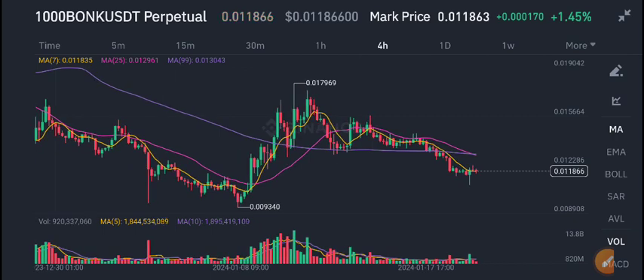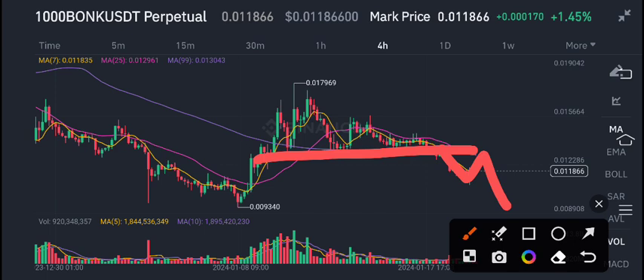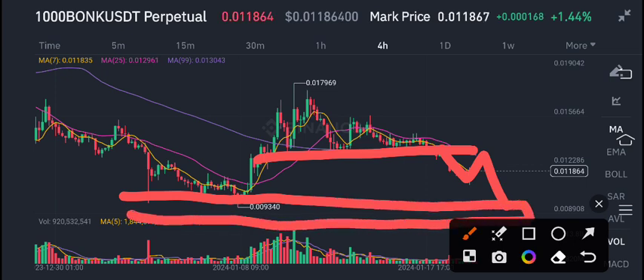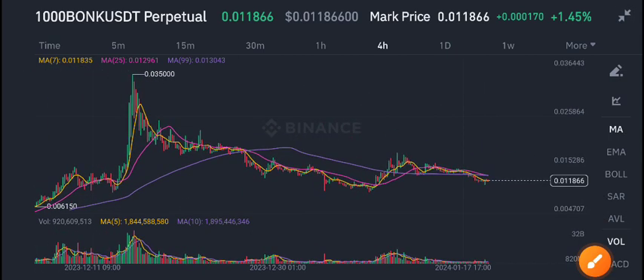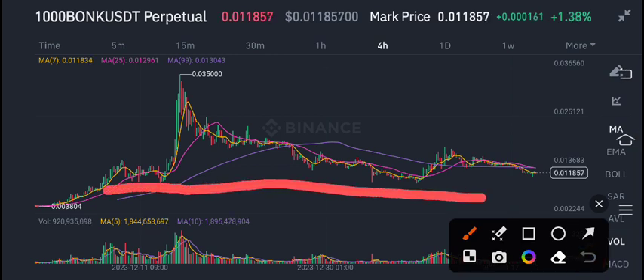Bonk coin currently is going to make a breakdown with this minor resistance level. We can see a little bit of a pump in Bonk coin, and again we can see a dump. But this is the best zone for buying Bonk USDT coin — this is a really great zone for buying. If you have any plan to buy Bonk coin, currently this is a good time, as you can see this is the major support level of Bonk coin.